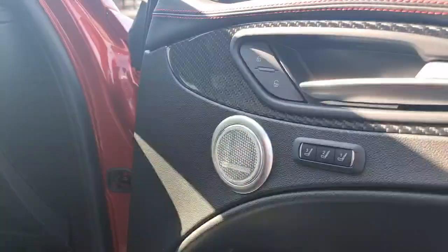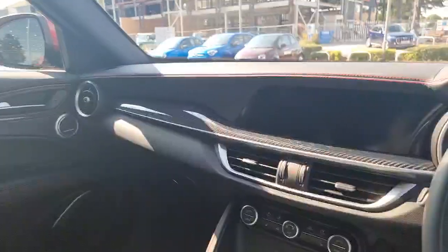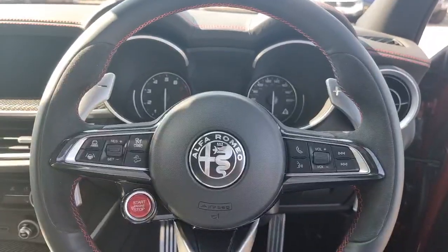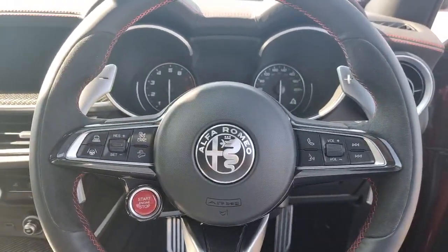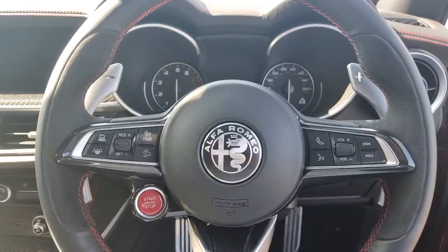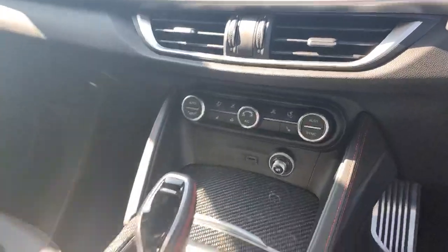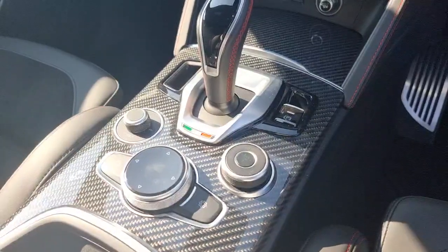This car has got the Harman Kardon sound system upgrade. It also comes equipped with auto lights and auto wipers, adaptive cruise control, Bluetooth connectivity, AM, FM and DAB radio, and Apple CarPlay and Android Auto. You also get dual zone climate control, an electronic handbrake, and the driver mode selector.